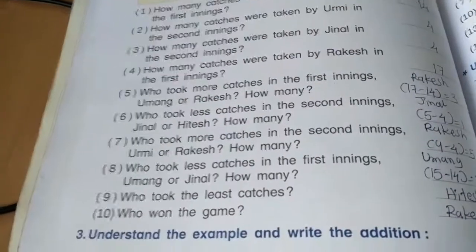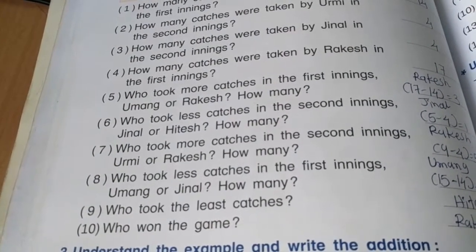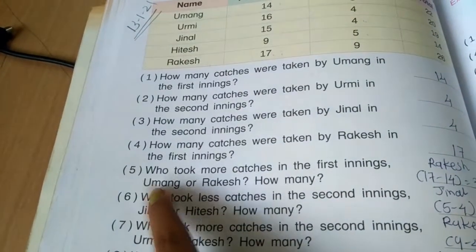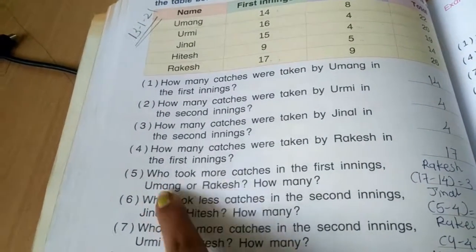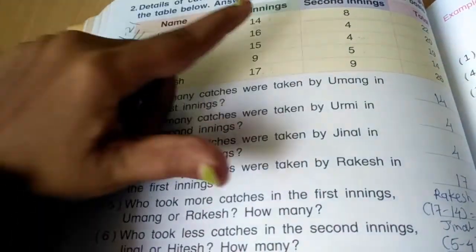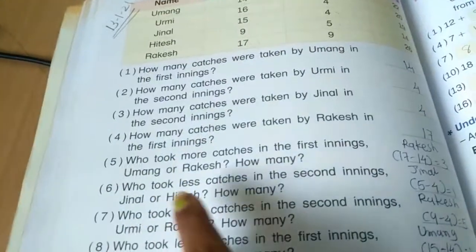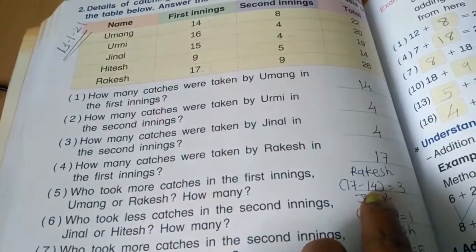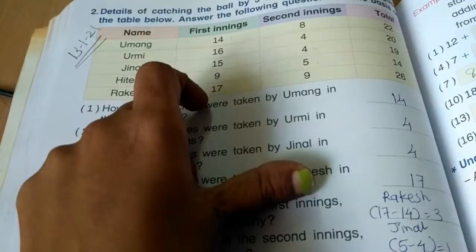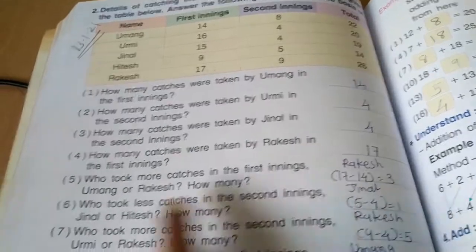Question 5: Who took more catches in the first inning — Umang or Rakesh, and by how many? We compare Umang and Rakesh in the first inning: 14 and 17. As we know, 17 is the bigger number, so Rakesh took more catches. To find how many more, we do 17 minus 14 equals 3. So Rakesh took 3 more catches.